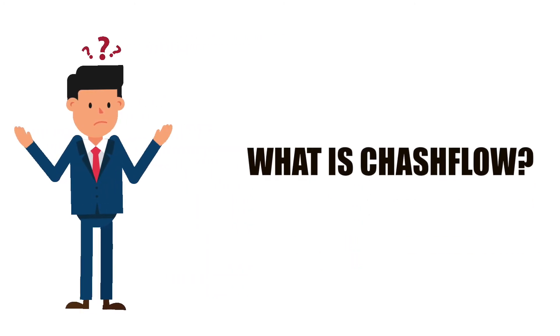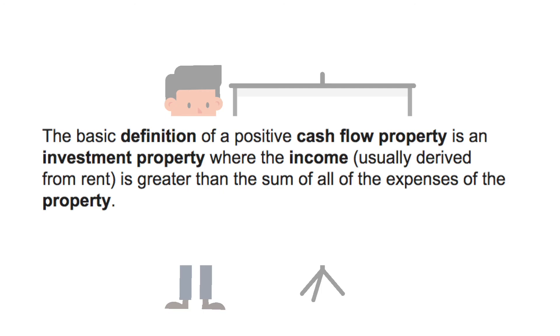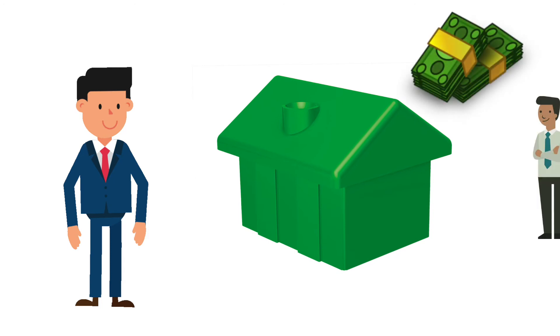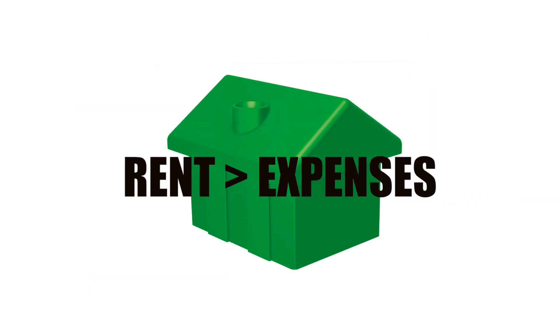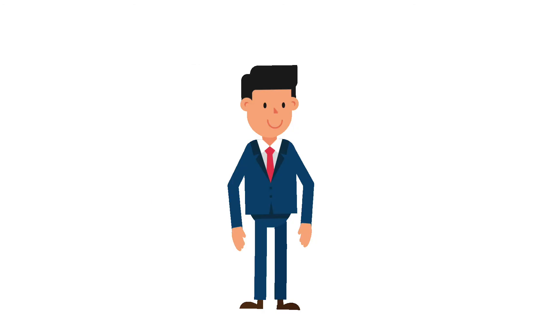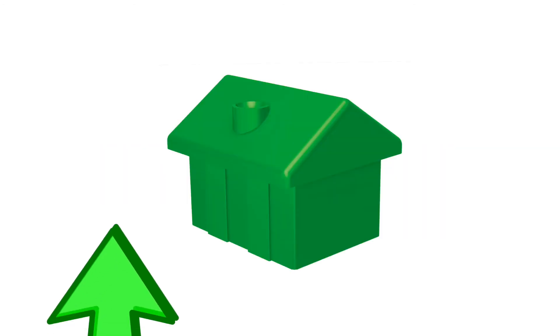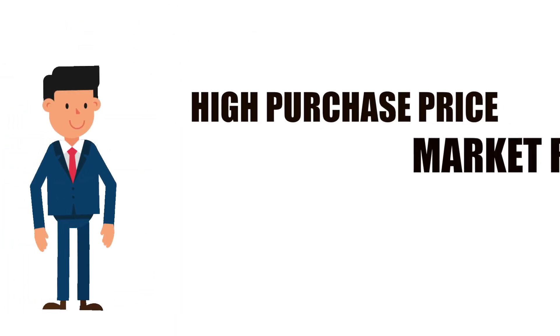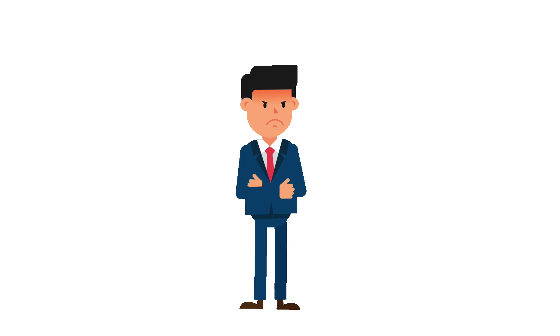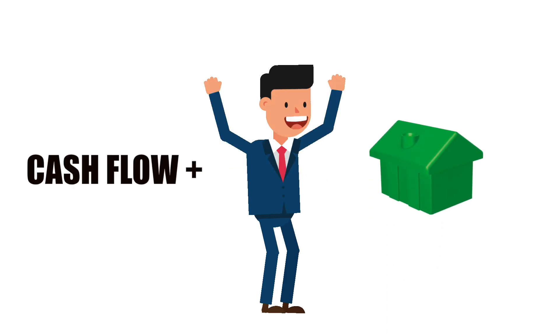Tip number two: cash flow. The basic definition of a positive cash flow property is an investment property where the income — usually derived from rent — is greater than the sum of all expenses of the property. This is where things get a little trickier, because we have to find a property at a purchase price where, after we get tenants in, the rent covers all the expenses and hopefully leaves us cash flow positive — or worst case, cash flow neutral. Areas such as Oakville, Burlington, Mississauga, and Toronto have great appreciation, but the higher purchase prices typically don't leave enough to cover the mortgage and expenses. Don't let this discourage you — there are still areas where cash flow positive opportunities exist.